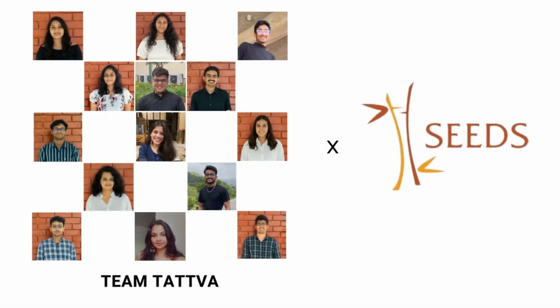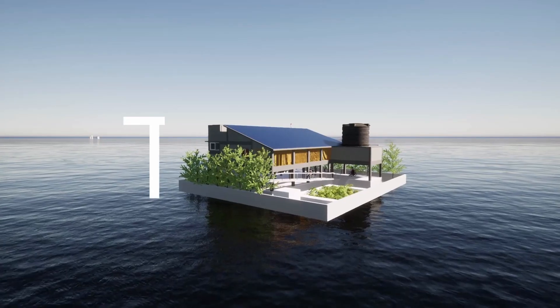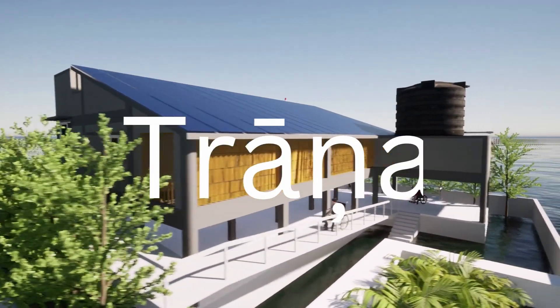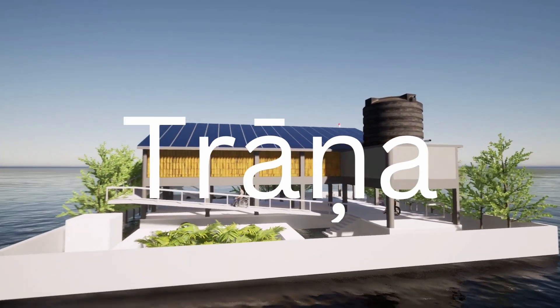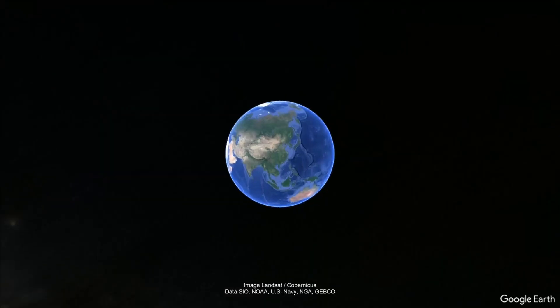Tattwa, a team of 14 young leaders partnered with Seeds India, have taken the challenge to design a climate resilient shelter that can be used as a prototype in similar conditions. Our project Rana brings a sense of protection both metaphorically and literally by providing aid to our residents from floods, cyclones and earthquakes. We propose a design that not only functions to protect but also becomes a space to generate income.